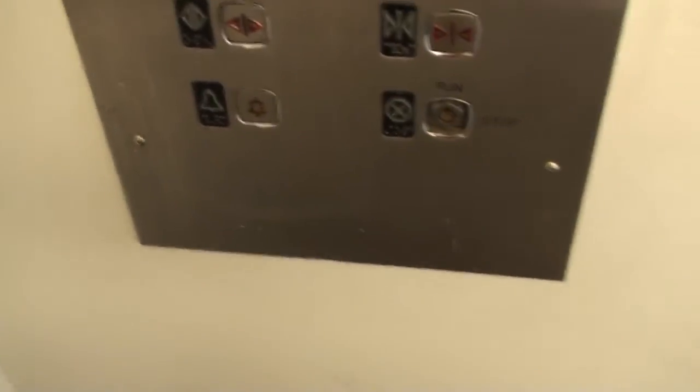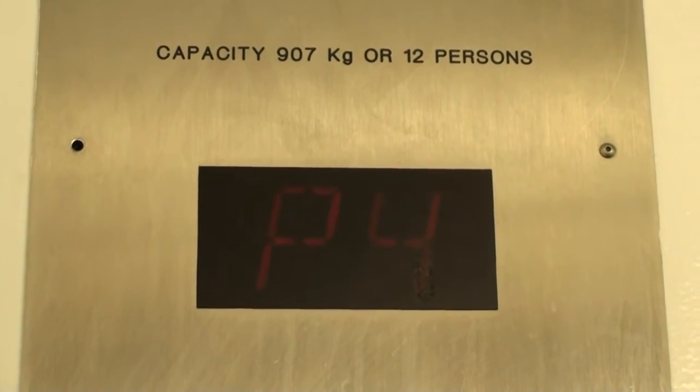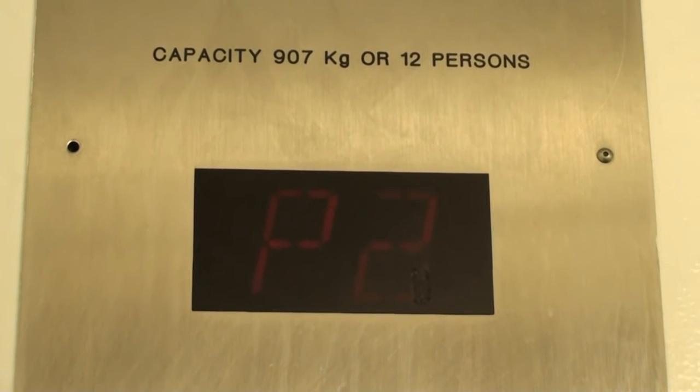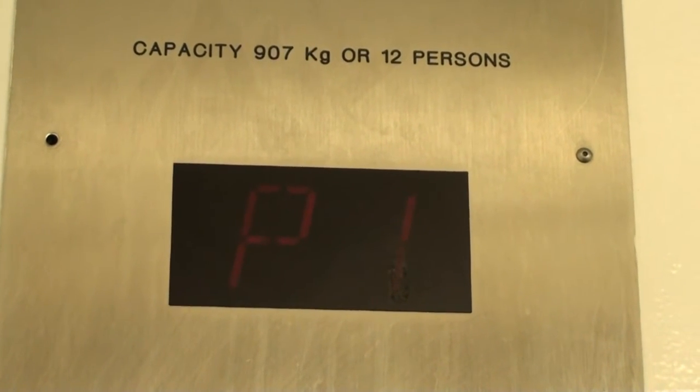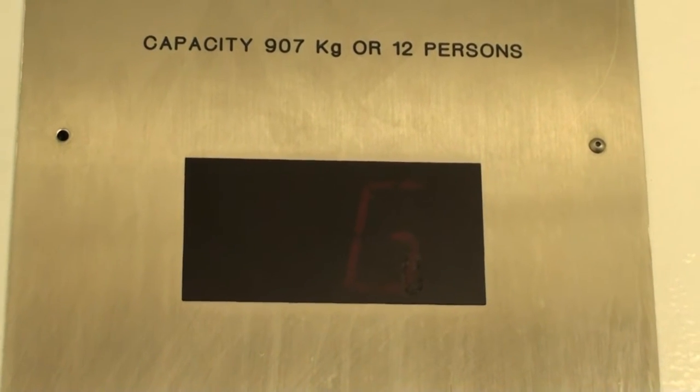Notice the buttons don't open it up. Doesn't work. Sounds like a bottom drive.